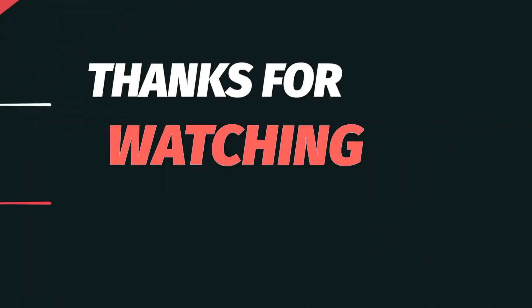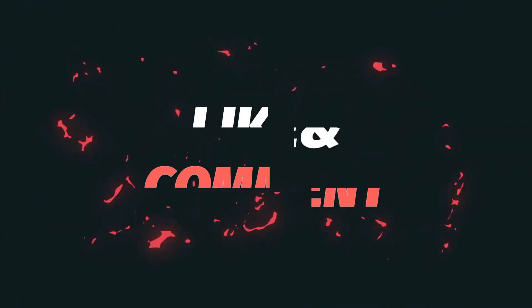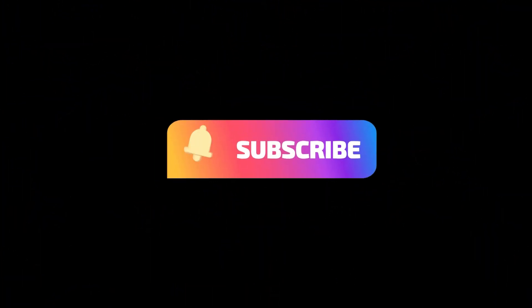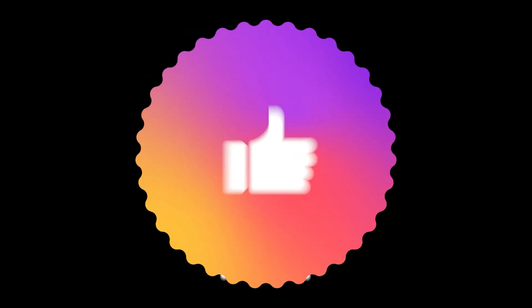Thank you for watching. If you enjoyed this video, please don't forget to like and subscribe and hit that notification bell so you never miss our latest content. We appreciate your support — stay tuned for more exciting videos coming your way.